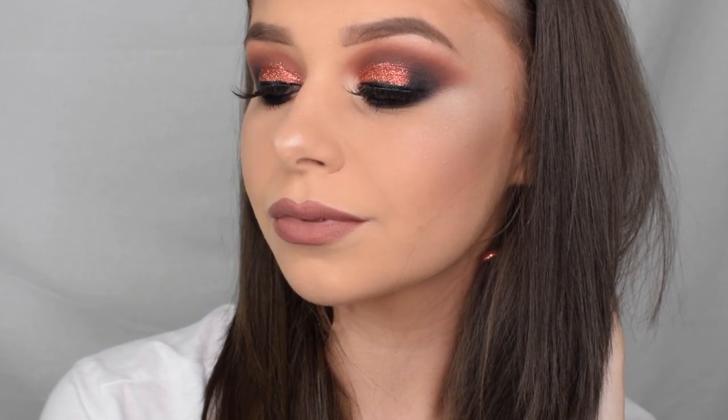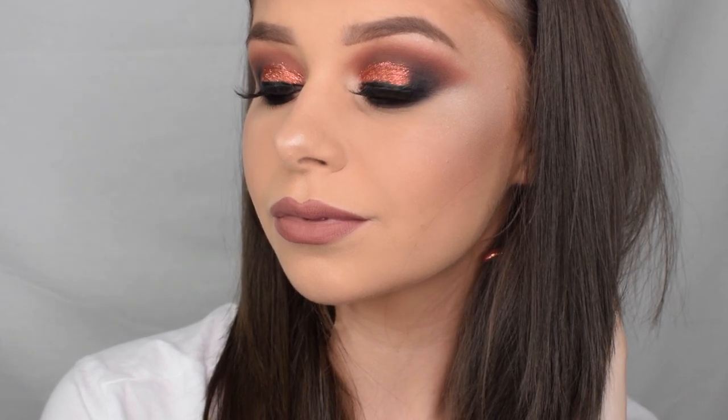Hi guys, welcome back to my channel. Today I'm going to be showing you how I created this look here using all NYX cosmetics products. If you'd like to see how I created this look, then just keep on watching.